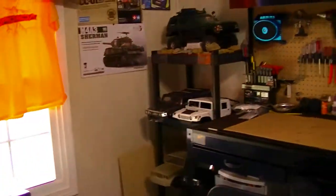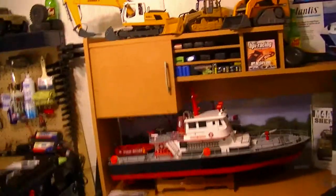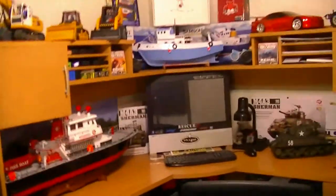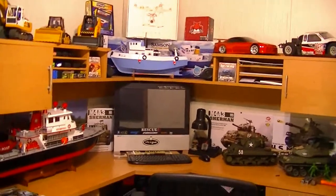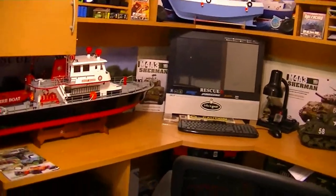I hope you guys like the RC room. If you do, hit that like button and comment if you have any questions about anything you saw in here — I'll be happy to answer. Thanks for watching and please subscribe to the channel. If you've got any questions about any of my vehicles, just comment down below and I'll be happy to answer. Thanks for watching, and I'll see y'all later.